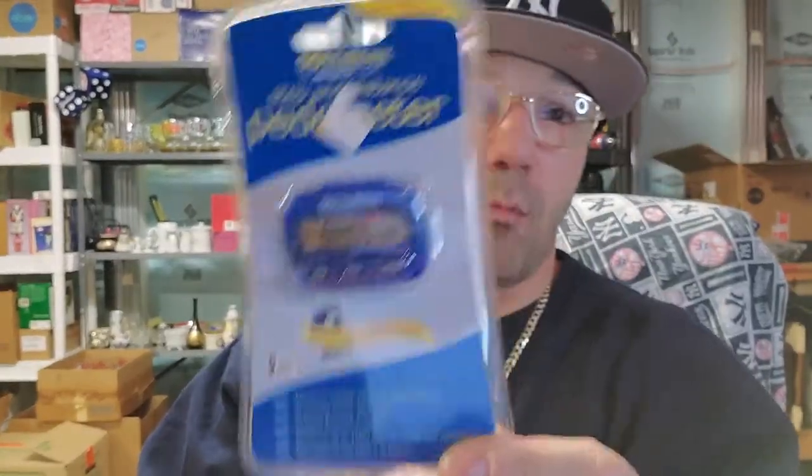Somebody handed me this — I know a lot of people when I go out and people are always handing me stuff. I know this isn't worth a whole lot, but it's a pedometer for walking. Don't be afraid to scan things.